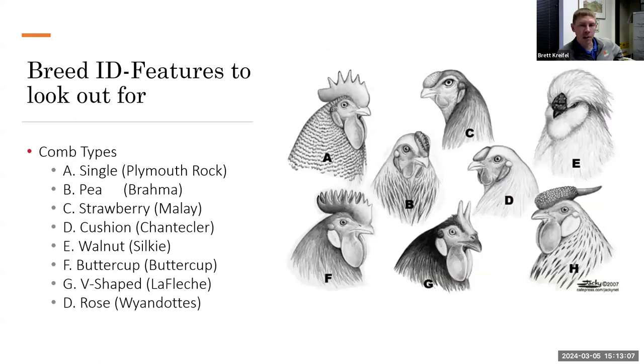Now let's look at comb types. The most common is the single comb — the quintessential comb we see in cartoons and movies. It's characterized by a base against the head, points that stick up, and a blade that juts out the back. Examples of breeds with single combs are Leghorns, Plymouth Rocks, Rhode Island Reds, and New Hampshires.